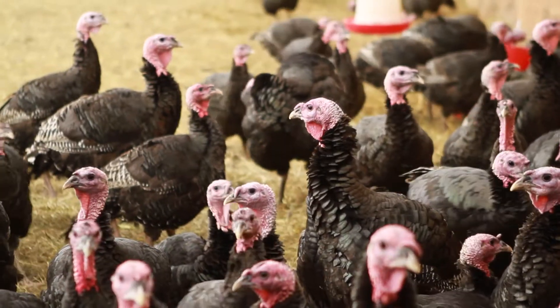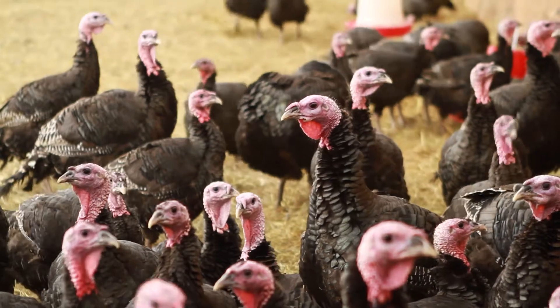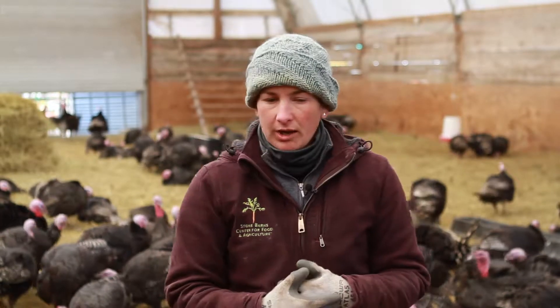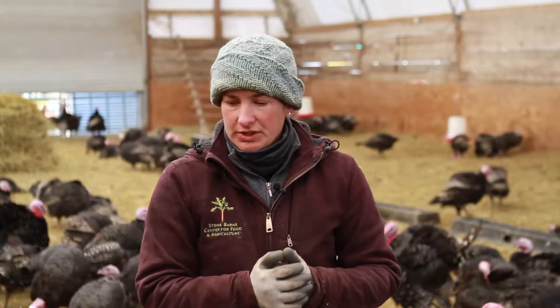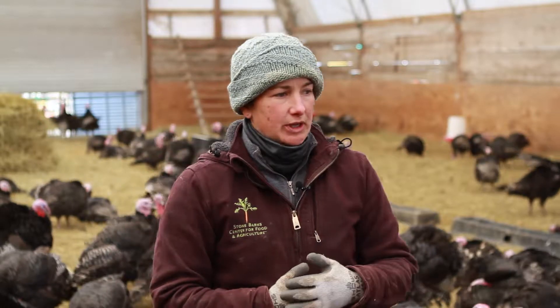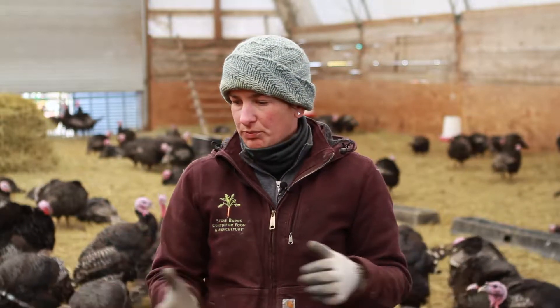The turkeys that you see here are broad-breasted bronze, which are a modern breed of turkeys. In the past we've done a variety of turkeys here — we've tried heritage, we've tried different breeds that are good on pasture, and we finally settled with these broad-breasted bronze.